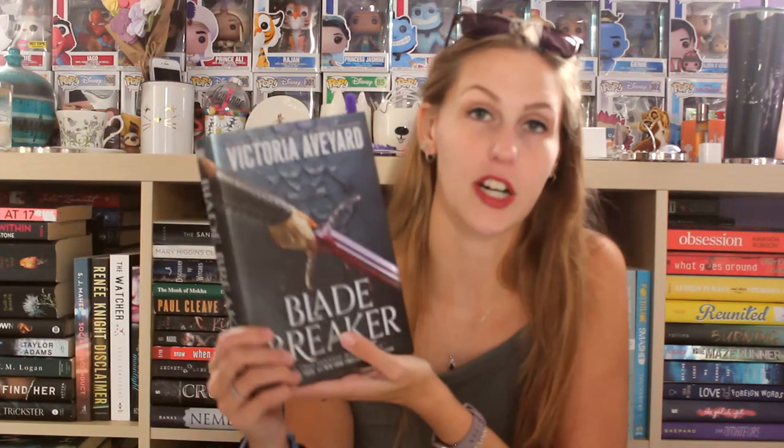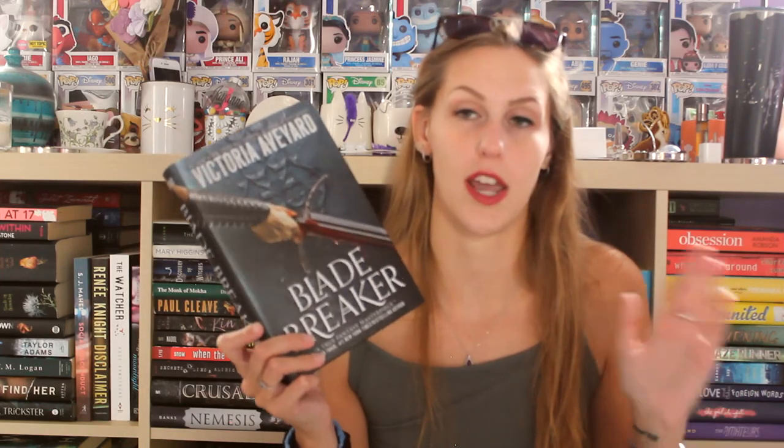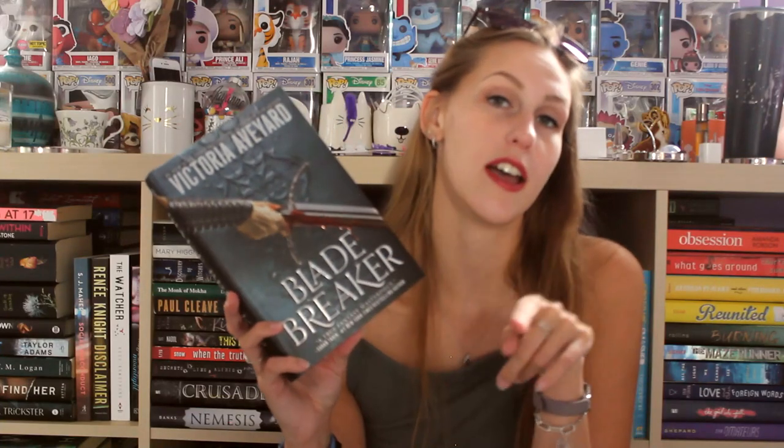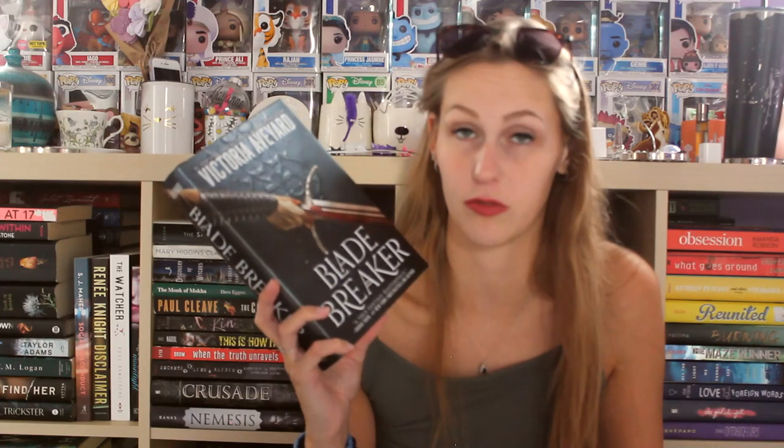The next book is one I bought for myself for my birthday because it was on sale. I've had the first book on my shelf forever and I just bought the third book which will be in a haul very soon. It is Blade Breaker by Victoria Aveyard, the second book in the Realm Breaker trilogy — the third book is Fate Breaker. I believe it's an Arthurian retelling. I can't read the synopsis because I don't want spoilers, but I'm getting all three books so I can binge the whole thing. The covers are really pretty and I want to display them on my finished shelf.